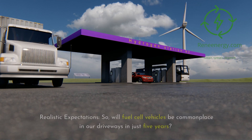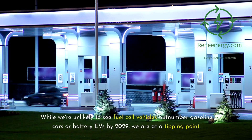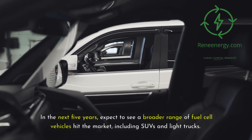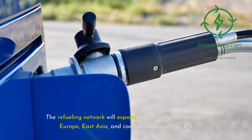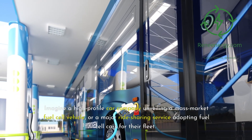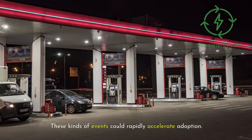The next five years — realistic expectations. Will fuel cell vehicles be commonplace in our driveways in just five years? Let's be realistic. While we're unlikely to see fuel cell vehicles outnumber gasoline cars or battery EVs by 2029, we are at a tipping point. In the next five years, expect a broader range of fuel cell vehicles to hit the market, including SUVs and light trucks. Prices will continue to drop, possibly approaching parity with high-end electric vehicles. The refueling network will expand significantly, especially in Europe, East Asia, and coastal regions of the U.S. We might also see breakthrough moments — imagine a high-profile car company unveiling a mass-market fuel cell vehicle, or a major ride-sharing service adopting fuel cell cars for their fleet. These kinds of events could rapidly accelerate adoption.